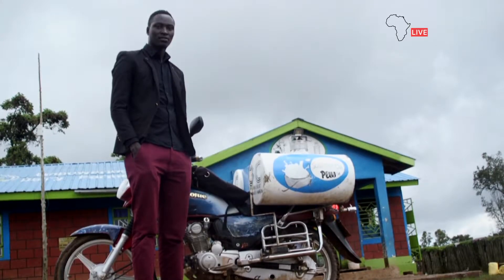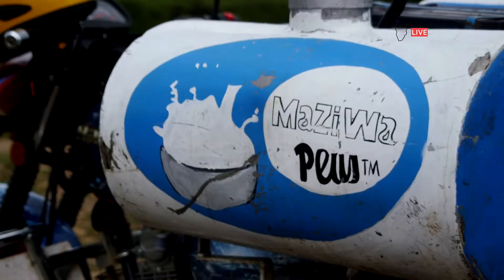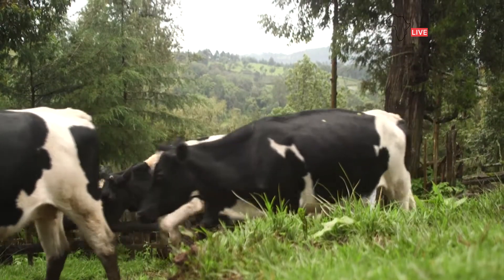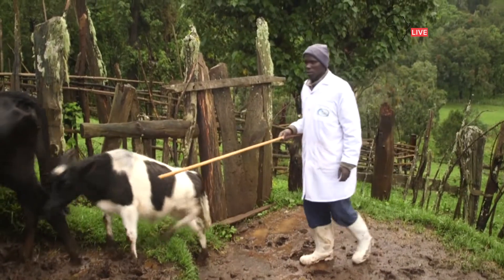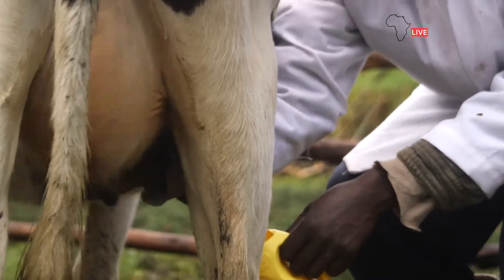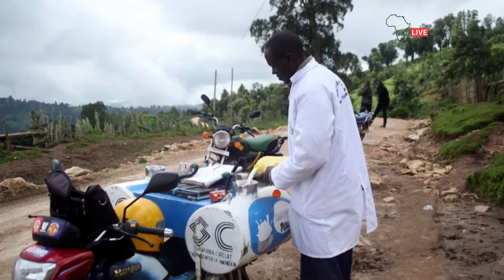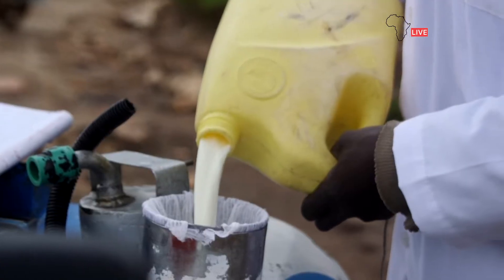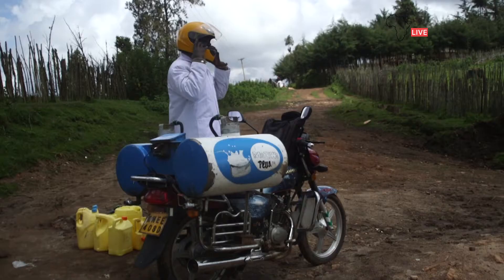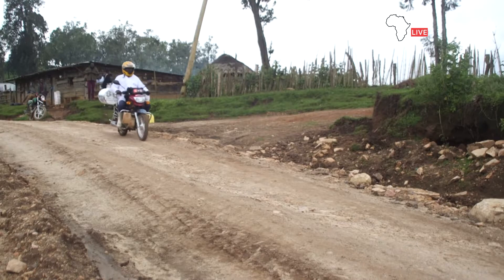Percy Lemtukai is in his mid-twenties, but he has already spearheaded an innovation that's improving the lives of Kenya's dairy farmers. Lemtukai's innovation is benefiting farmers like Andrew Lamunyarang from West Pokot County. His family's source of income comes from selling the milk he produces. The nearest milk collection station, however, is a few kilometers away. When the weather is hot, his milk spoils. But now, he can transport his product in this solar-powered cooler mounted on his motorbike.